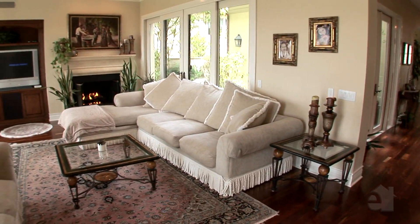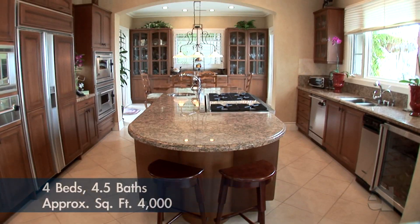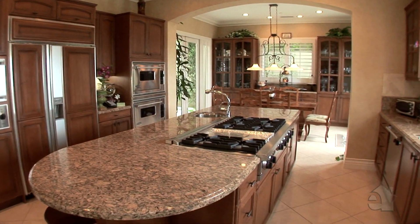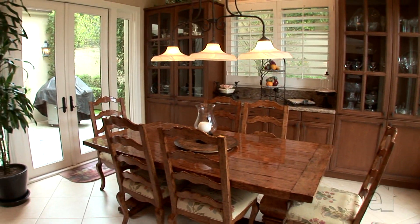This family room features a handsome fireplace and has plenty of room for all kinds of family activities. Food preparation will be a pleasure in this gourmet kitchen with its large centre island, abundance of counter space and top-of-the-line appliances. A light-filled breakfast room serves casual meals.